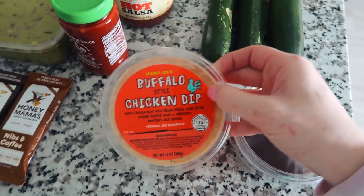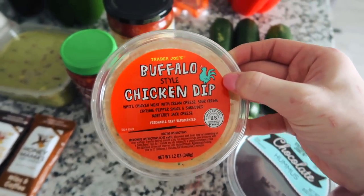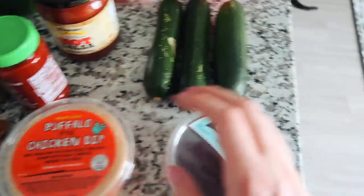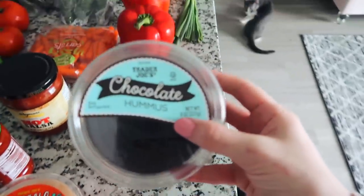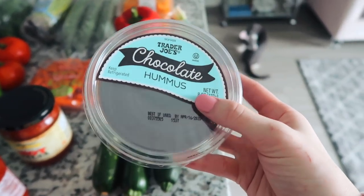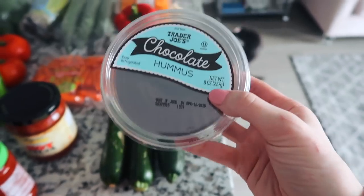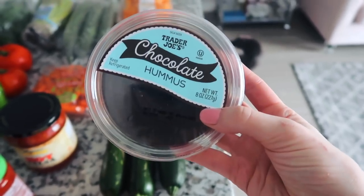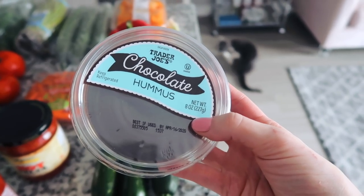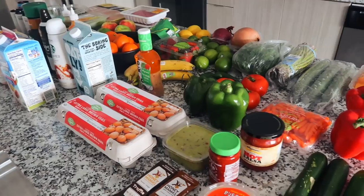From Trader Joe's I got the buffalo style chicken dip because so many DMs told me it's unreal. A lot of you on Instagram wanted me to try the sweet hummuses — they have vanilla bean and I got chocolate. I want to dip it with maybe saltine crackers or pretzels. I'm out of breath from going through all this but that's everything that was in my fridge.